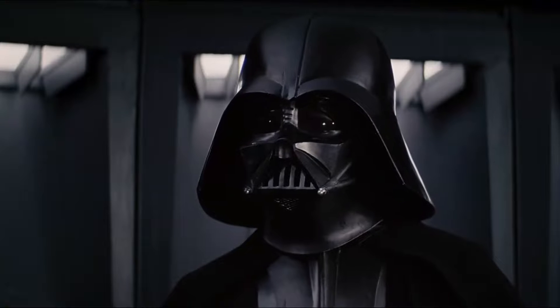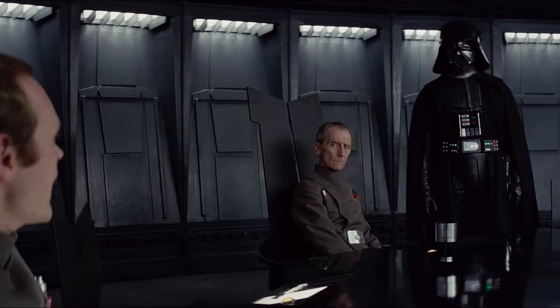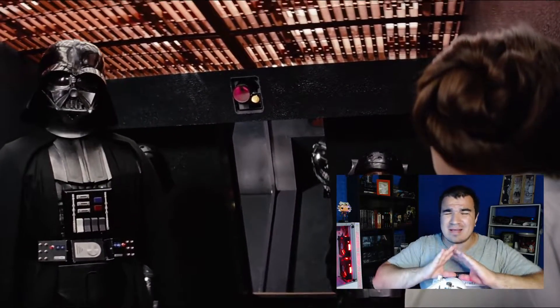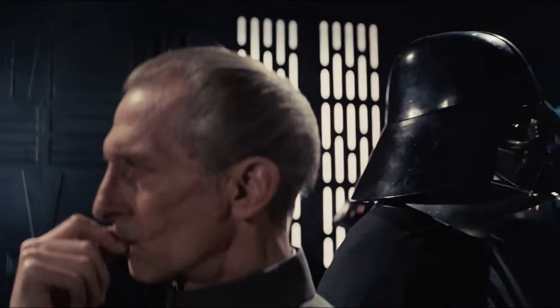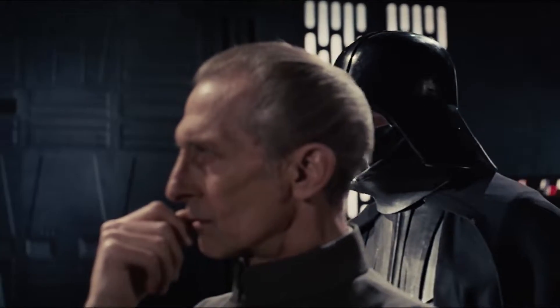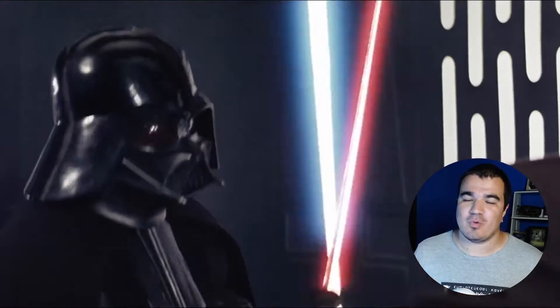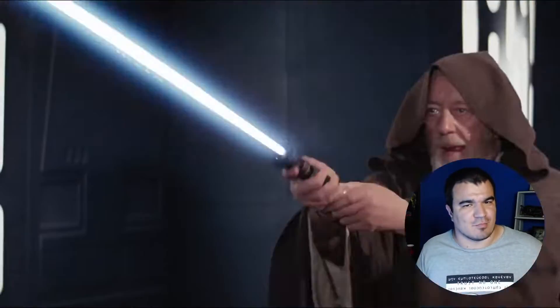Did you know that he appears in Star Wars: A New Hope for only 12 minutes? Being such an important character to the franchise, it is normal that we would expect him to be on screen for much longer. But this is the first Star Wars movie, and George Lucas still had no idea that Vader would become who he is today. Yet he managed to steal the show in the lightsaber fight against Obi-Wan Kenobi, and his armor of course.